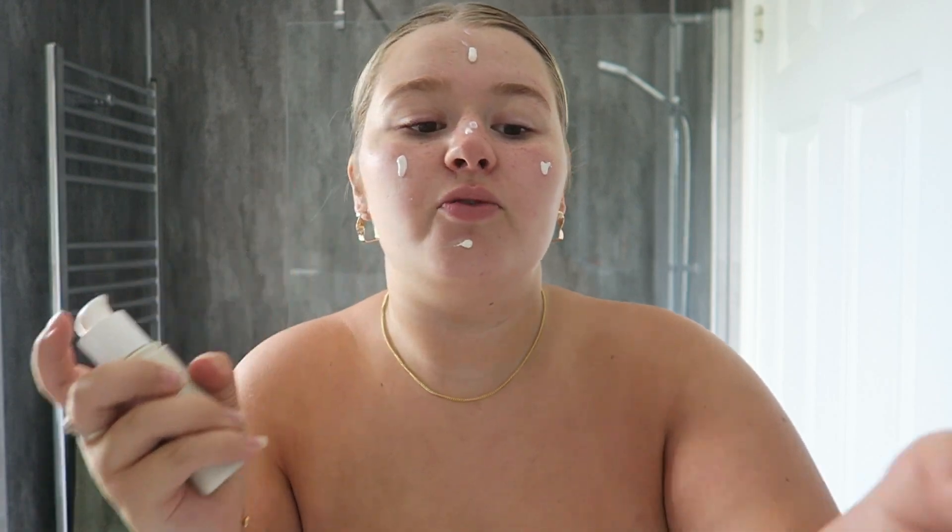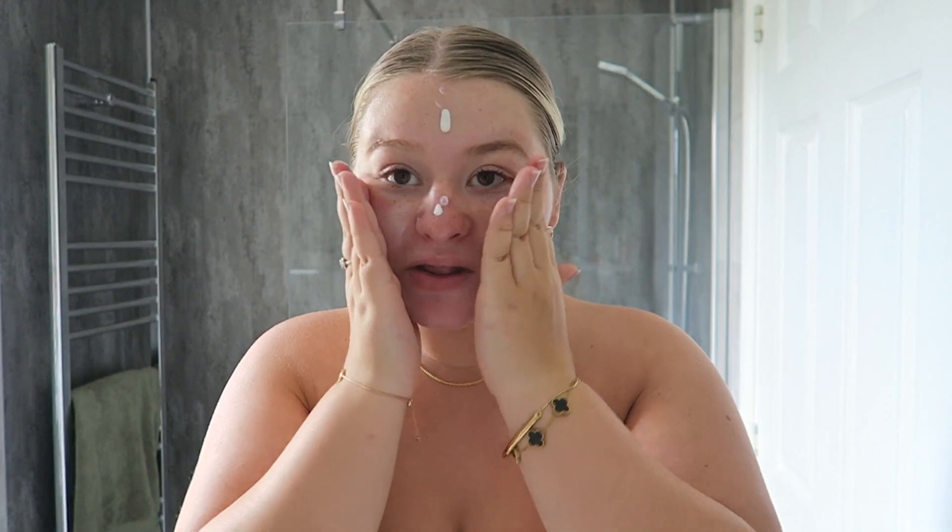Next up I use my SPF because you guys always need to be using SPF. I use the Hawaiian Tropic Skin Nourishing Facial Milk — this is 30 SPF and it's really, really good. It smells amazing and it's also a really hydrating SPF, which I really like because I find that a lot of them dry your skin out.